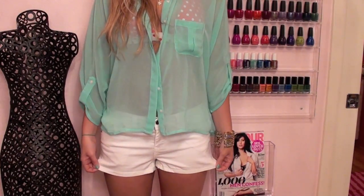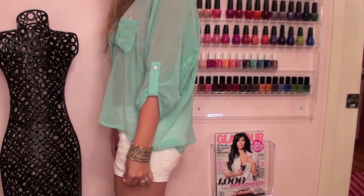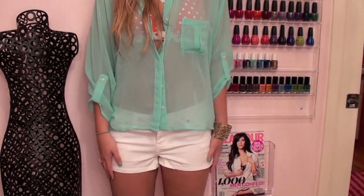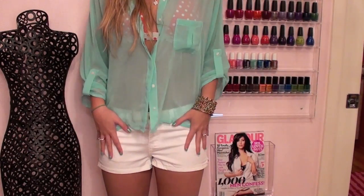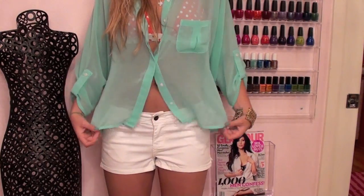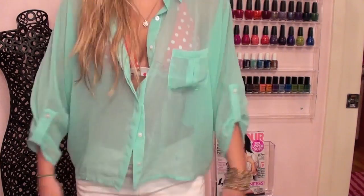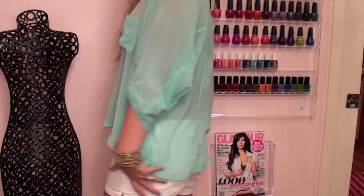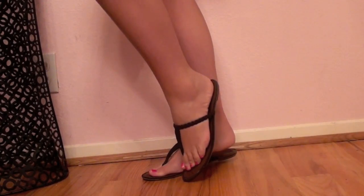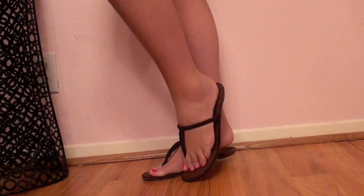For the bottom of my outfit, I have on some white shorts from Forever 21. They're a really thin, stretchy, almost denim-like material — super thin and comfortable, and really easy to slip on over a swimsuit. They go nicely with the mint green because they're white, adding a little freshness to the outfit. They're overall really comfortable and I believe they were only like $13. For shoes, I have on some braided leather flip-flops from American Eagle.